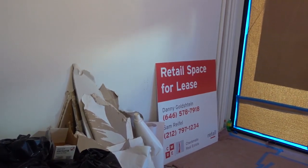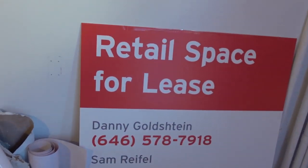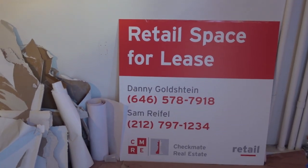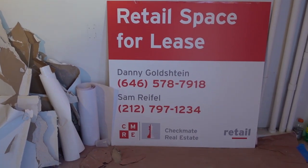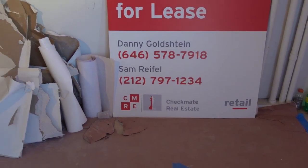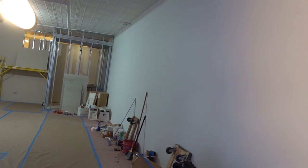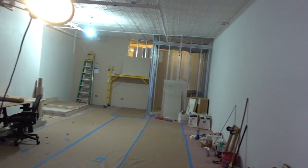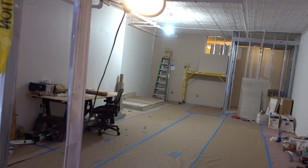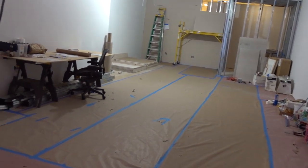Retail space for lease. And a Goldstein Sam rifle. Pierogi is pleased to present '5,000 Square Feet Will Divide,' our second solo gallery exhibition of Andrew Ohanasian's work, cleaving the furnace and exhibition space from the gallery site.